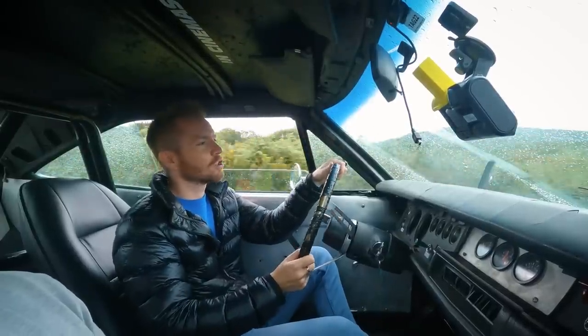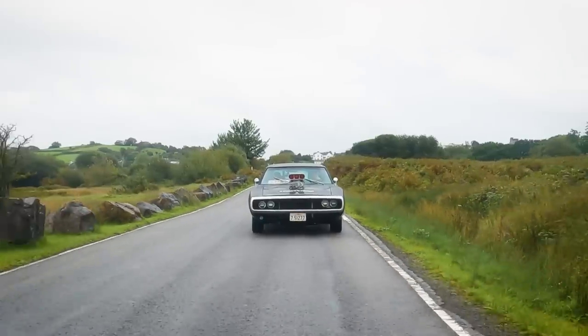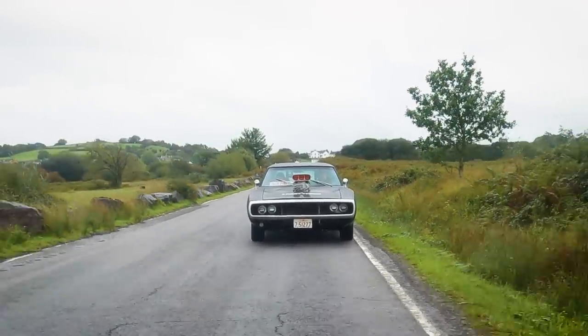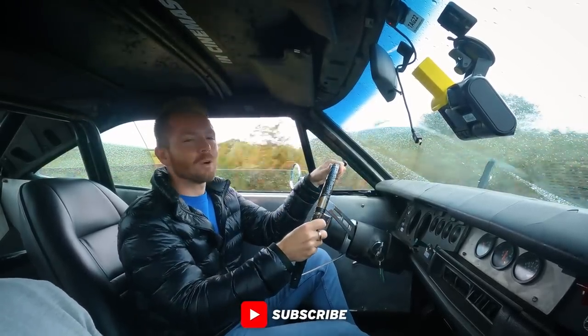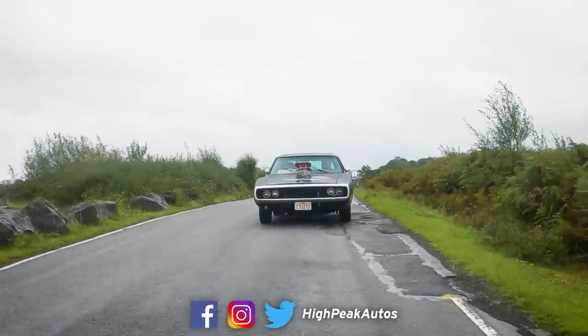I've had my fill of driving the old 1970 Dodge Charger. I'm going to head back now to the Car Chase Heroes workshop and get back in my nice modern car. But as terrifying as this experience has been, a big thank you to Car Chase Heroes for allowing me access, and a big thank you to Fanhome for sponsoring today's video. And of course, a big thank you to you guys for watching. I'll see you next time.